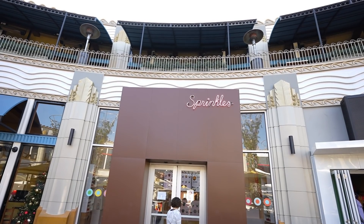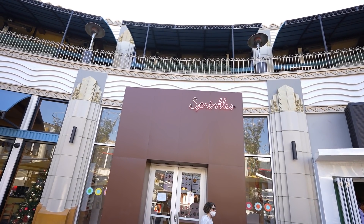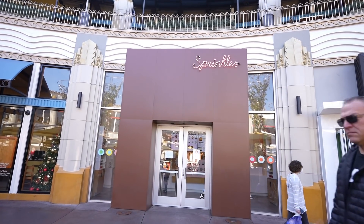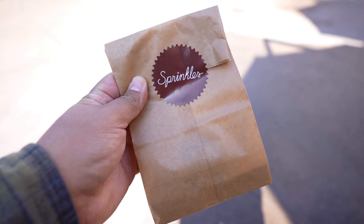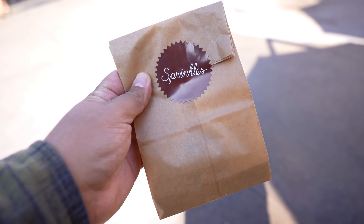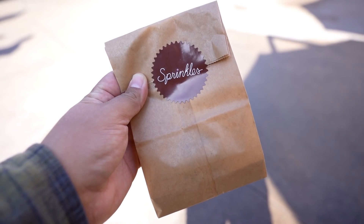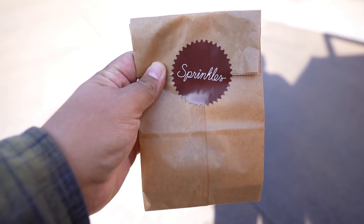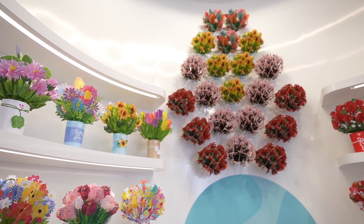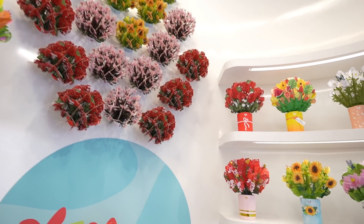While we're on the topic of treats, we're going to make a quick stop at Sprinkles because there's a new cupcake I wanted to try. Sadly they don't really allow filming inside so I can't show you what they have, but I'll show you what I end up getting. There's some bad news though — they didn't have the one I was looking for because it ended yesterday since it was a limited-time-only offering, but I did end up getting something else.